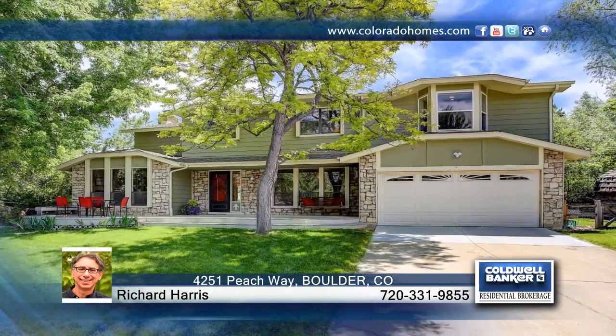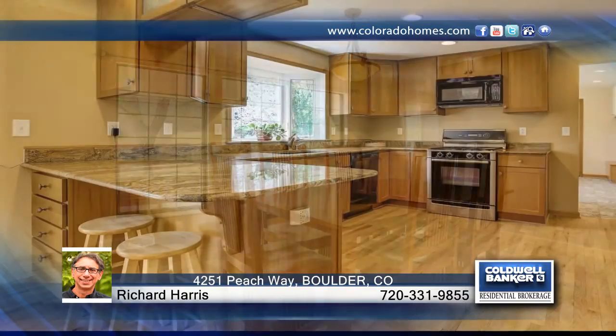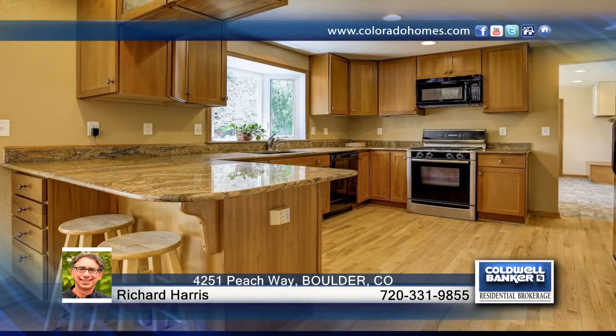Enjoy the almost half-acre park-like setting of this home. It's located in beautiful Orange Orchard, which features its own playground with basketball court and trails surrounded by private open space with a pond. The spacious home has been lovingly updated with fresh paint and new carpeting.